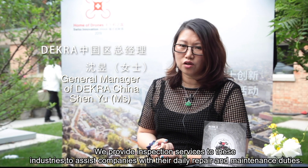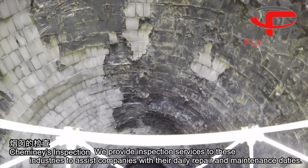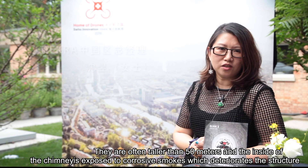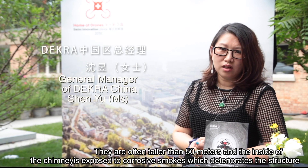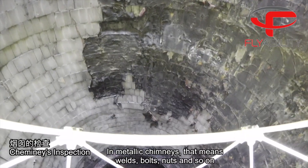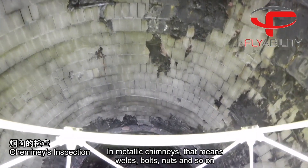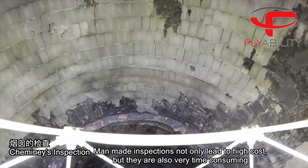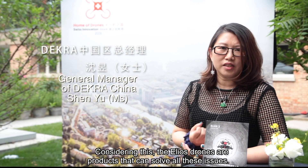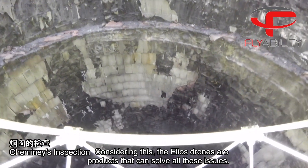We provide inspection services to these industries to assist companies with their daily repair and maintenance duties. If you take chimneys for example, they are often taller than 50 meters and the inside of the chimney is exposed to corrosive smokes which deteriorates the structure — in metallic chimneys that means welds, bolts, nuts and so on. Man-made inspections not only lead to high cost but they are also very time consuming. Considering this, the use of drones are products that can solve all these issues.